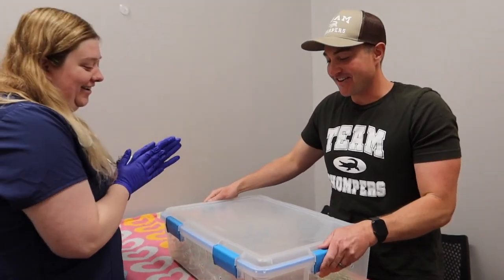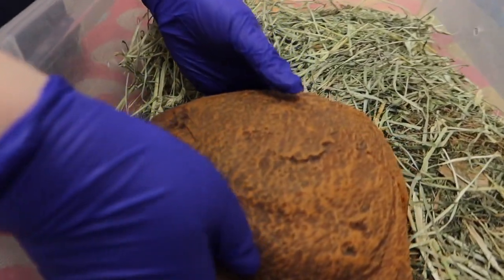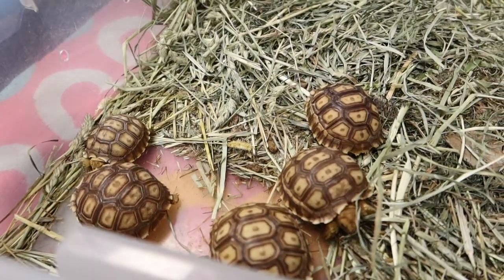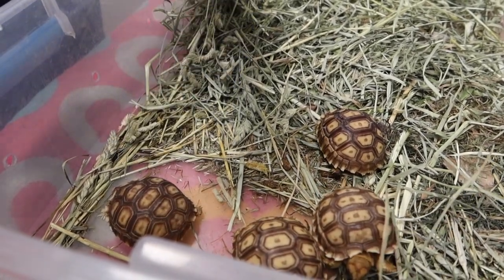You ready for it? Yes. Okay, take a look. Lift up that rock right there. Ready for it? There's one extra! Look at that! We have five baby tortoises. Oh my god, they're so stinking cute.